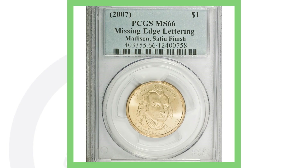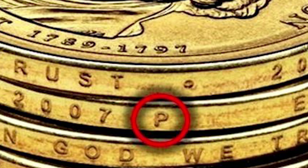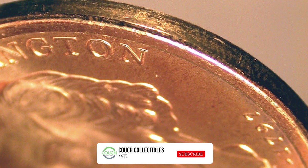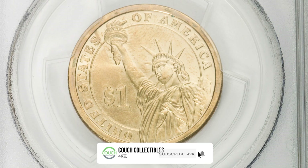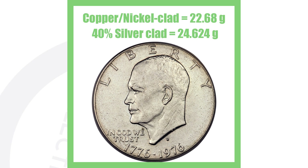Next is a 2007 Presidential dollar coin graded at Mint State 66, but it also has the missing edge lettering. On these coins there's lettering on the edge — if you turn the coin sideways you'd see it — however some are missing that lettering, which gives the coin additional value. This coin sold for over $2,500.